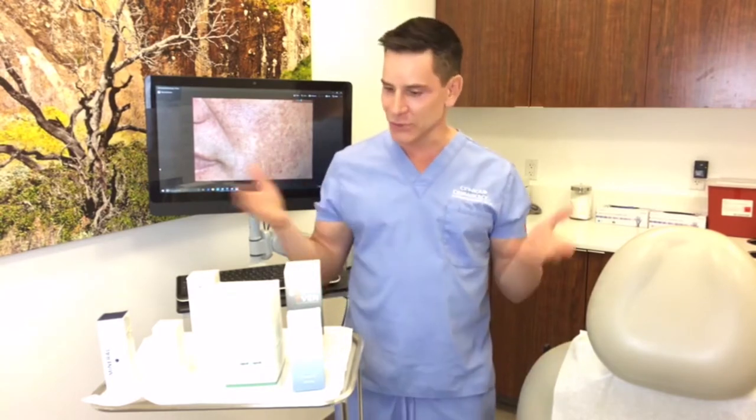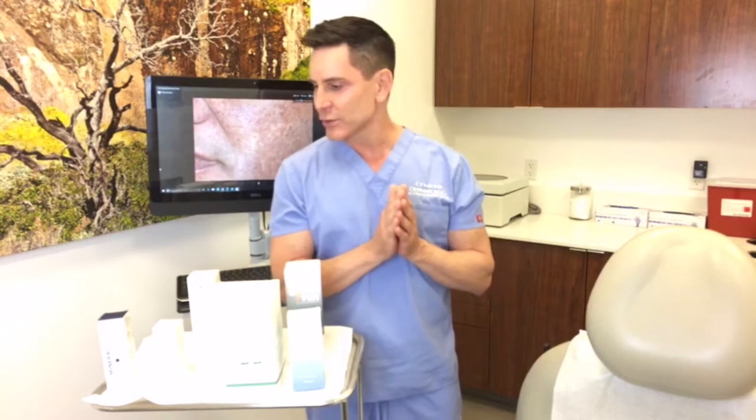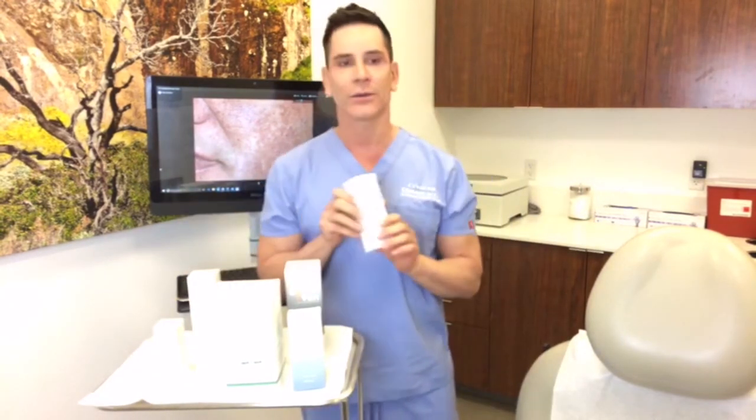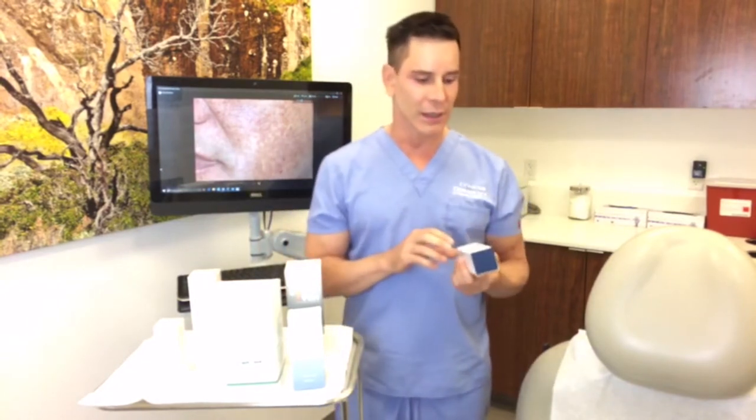Finally we have sun freckles called lentigines — in young people you'll see them, they're called sun freckles as well. Now, the most important things we have for helping treat hyperpigmentation: the number one thing I would say is that we want to protect our skin from the sun. You can pick a sunscreen that's most effective for you. Dermatologists typically recommend an SPF of 35 or higher.